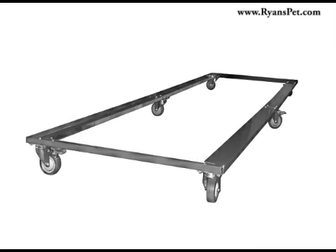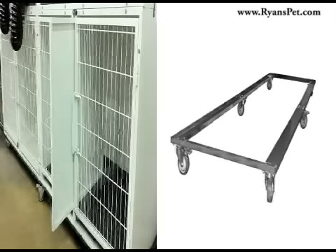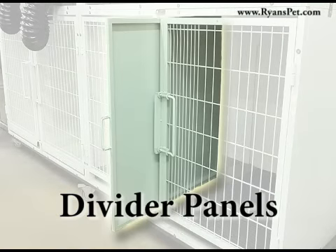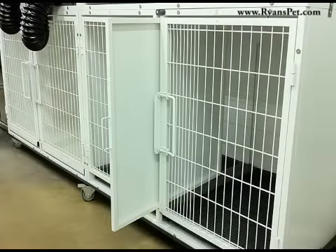Add mobility to your cage system by building your setup using either a full or half size wheeled frame. Optional cage dividers quickly and easily convert a large cage unit into two medium cages.